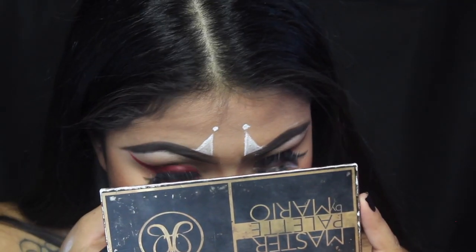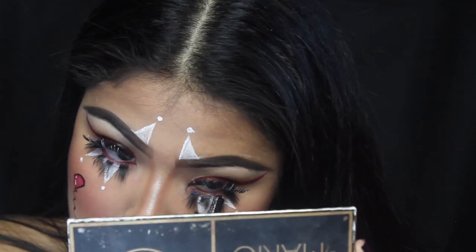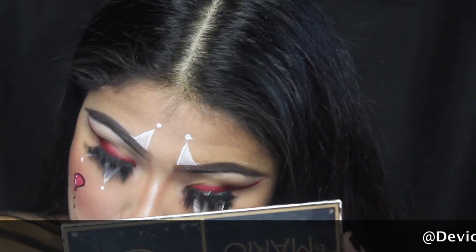That completes the look. Thank you guys so much for watching. Don't forget to like and subscribe. If you aren't already following me on Instagram, don't forget to do so — I post a lot more looks there.